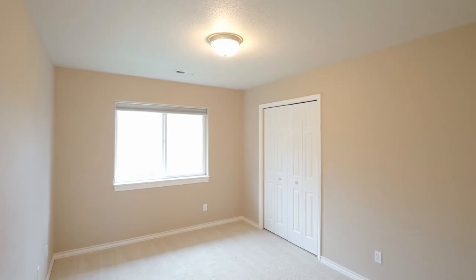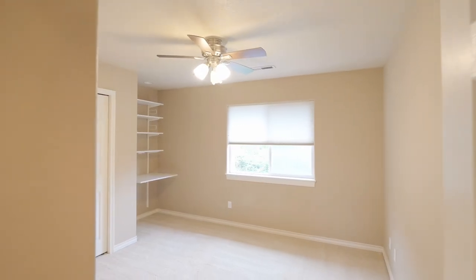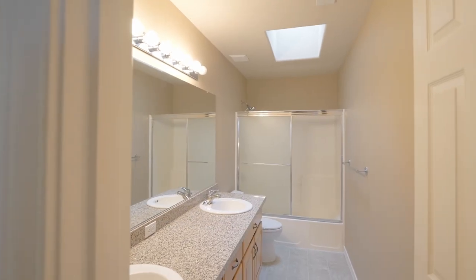This home of more than 2,200 square feet has plenty of space for everyone and includes two-and-a-half baths.